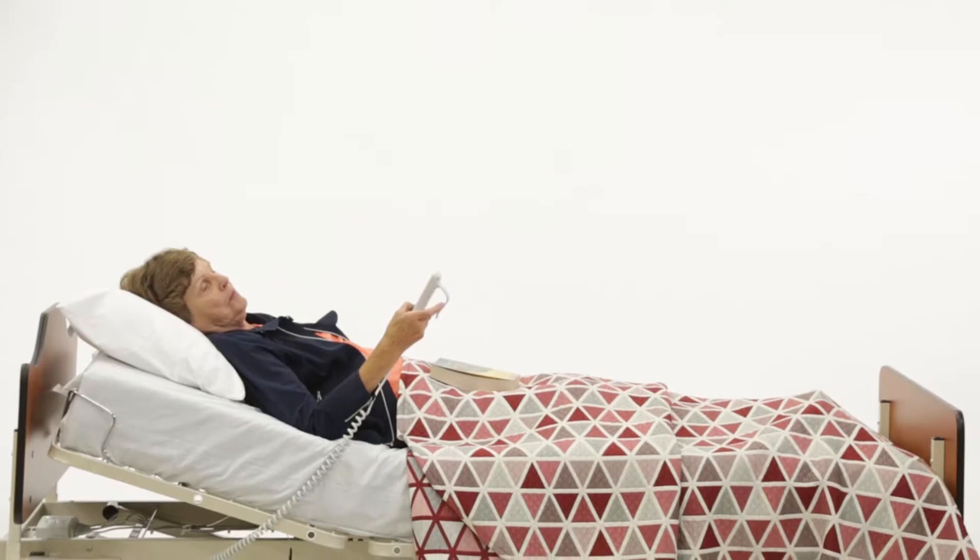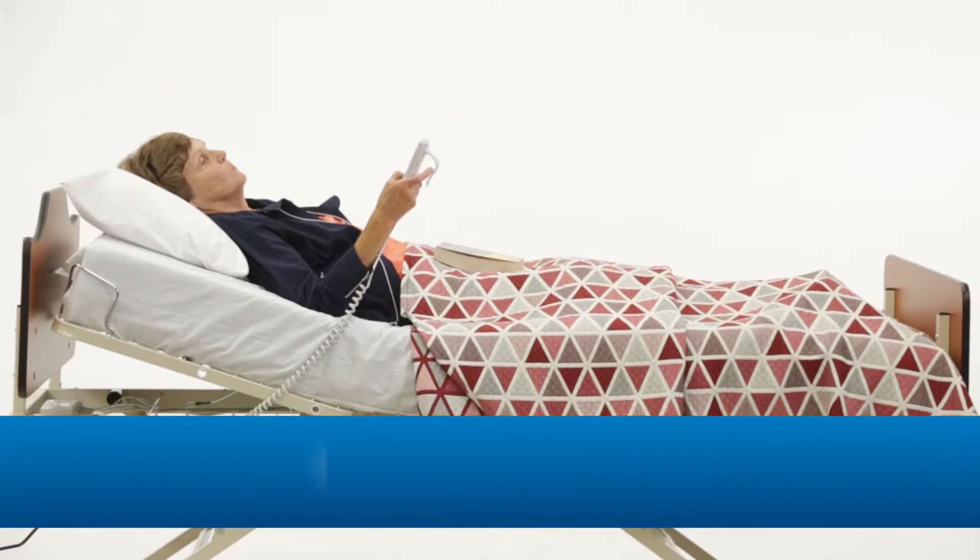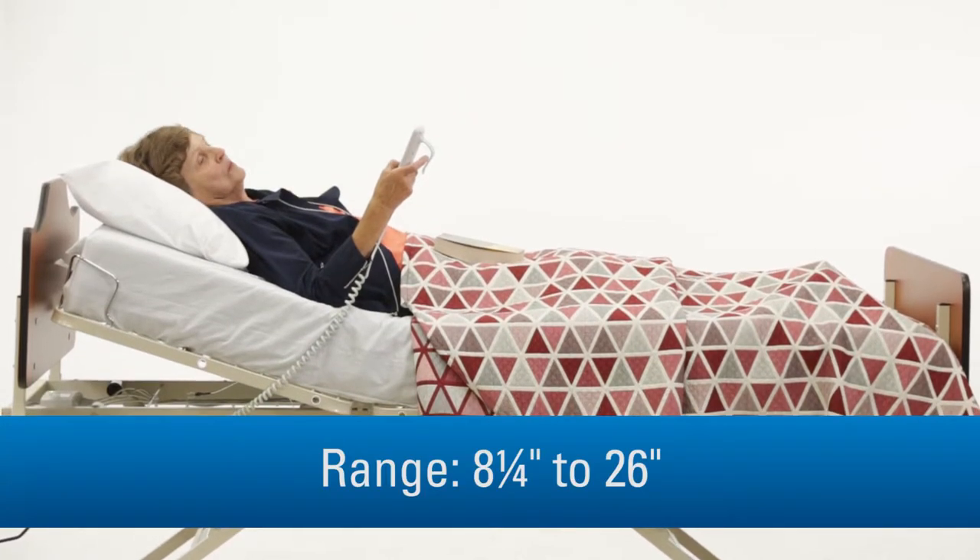The Panacea is available in mobile and low only or mobile at any height configurations and has a height range of 8 and 1 quarter inches to 26 inches.